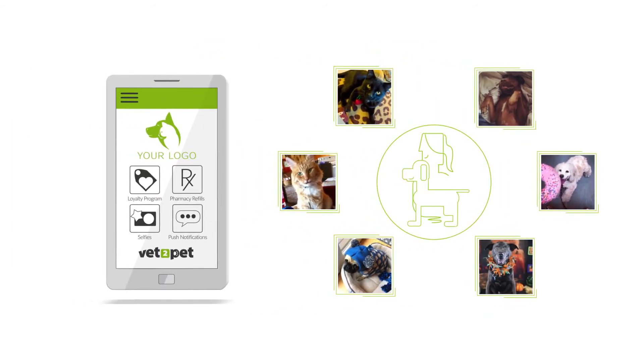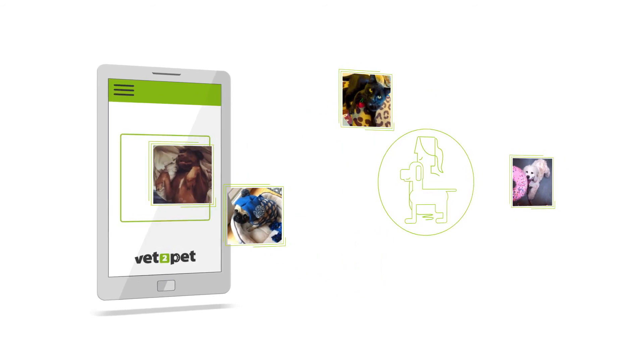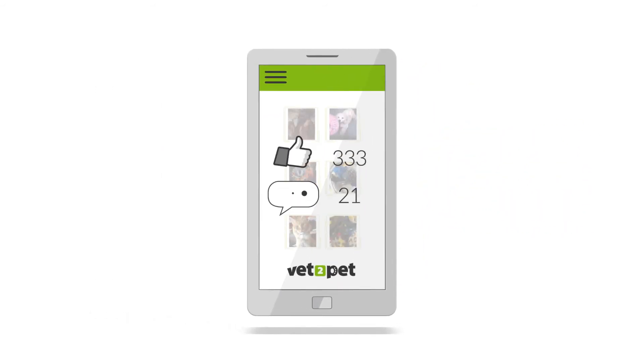You know how clients can't resist sharing stories about their pets during an exam? Well, they'll share those same stories with your entire community using the selfies feature in your app. Not only is this a lot of fun, but it's effective at giving you loads of content for social media.